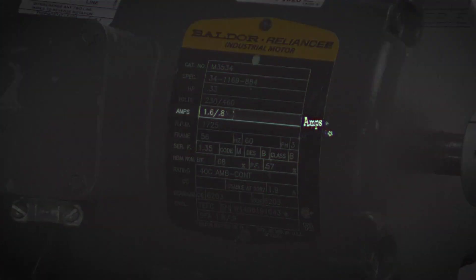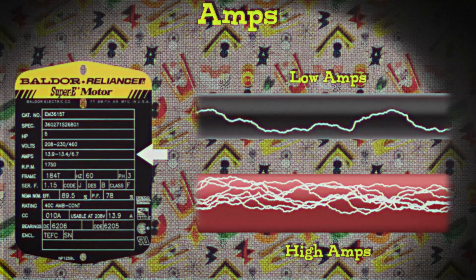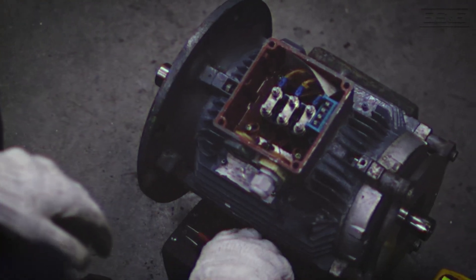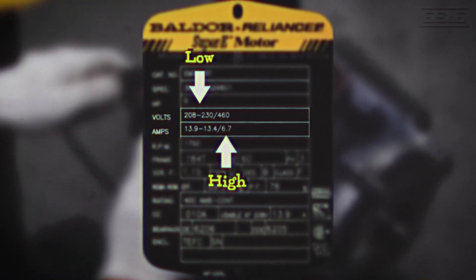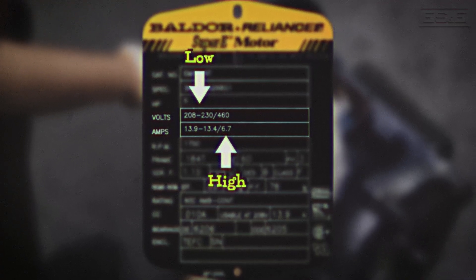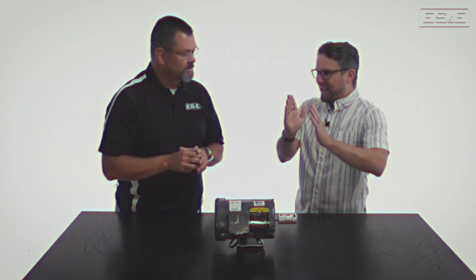The next one looks like amps — could you explain that? Amps measure how much electrical current a motor uses to operate. Think of amps like the flow of water — just as a bigger pipe allows more water to flow through, higher amps mean more electrical current is flowing through the motor. If a motor gets too much or too little current, it may not work properly or could be damaged. The 13.9-13.4-6.7 states that when wired to lower voltage the amp draw will be 13.9 to 13.4 amps, or 6.7 amps for the higher voltage of 460 volts. You can't mix and match those two.